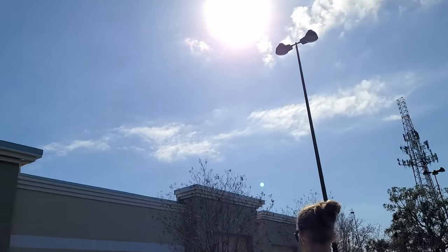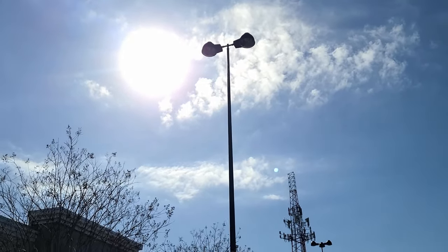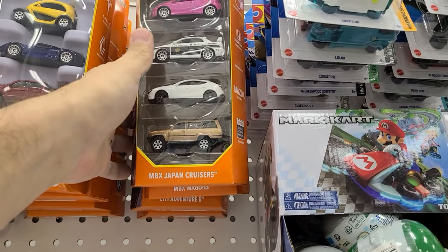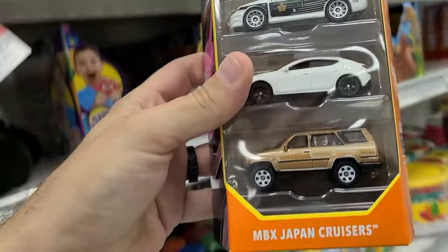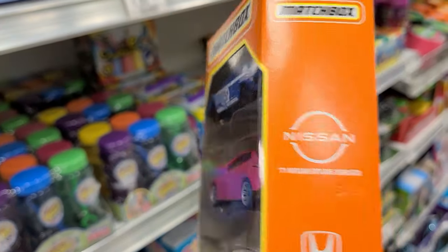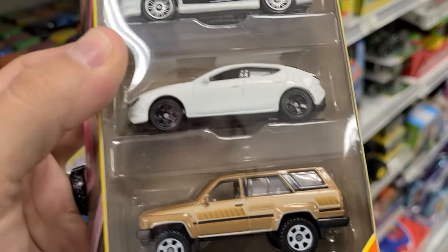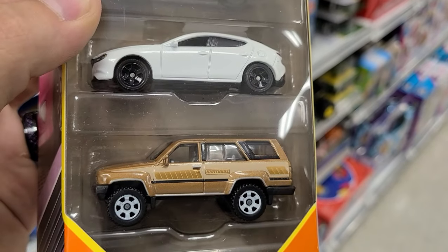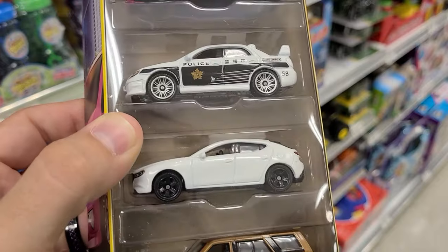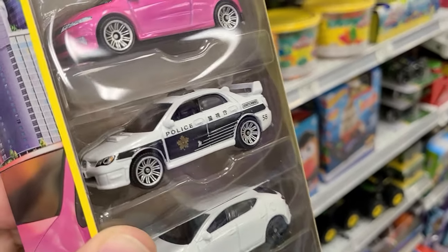All right, Publix. And can I just say, it is beautiful out today — 65 and sunny. Oh, here it is. This is the one someone was talking about — Japan Cruisers with the Civic. What's the other one? Nissan. WRX. Oh man. These are so much money, dude. I'm going to keep my eye out for this at Walmart where it is not this much money. But that's a really cool pack. The WRX is really nice.